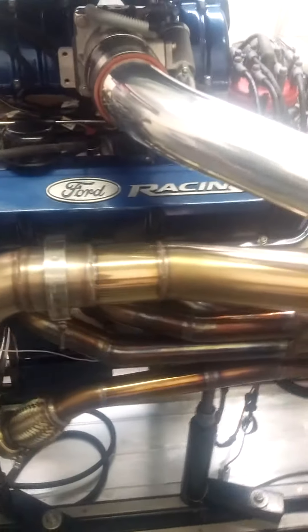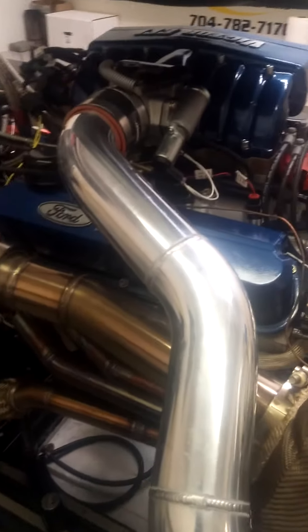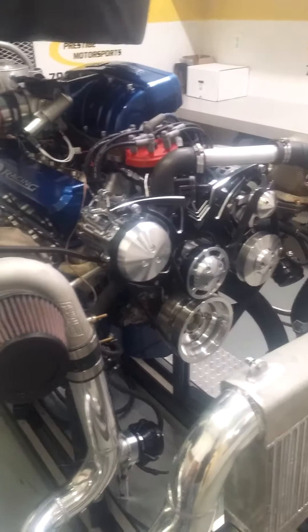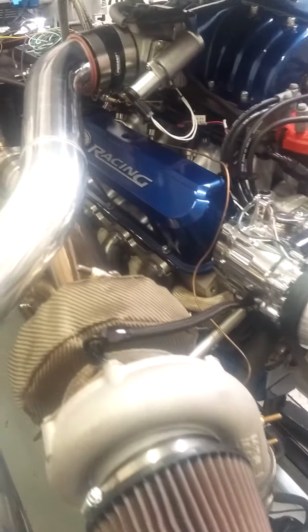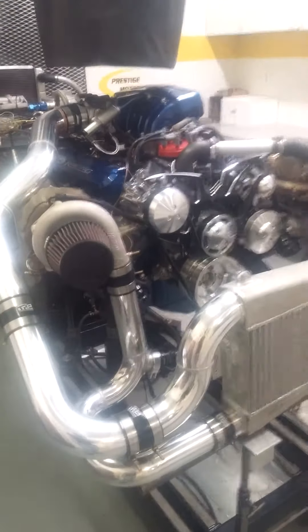Of course we do have our crate engine lineup, and then we've got our custom lineups. Anything we'll develop it to meet or exceed your needs. And as you can see here, we've kind of done that for this customer.